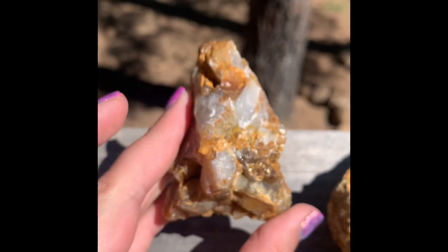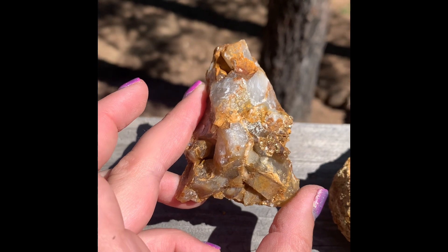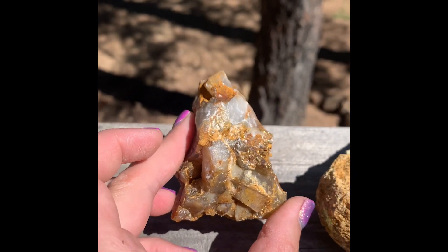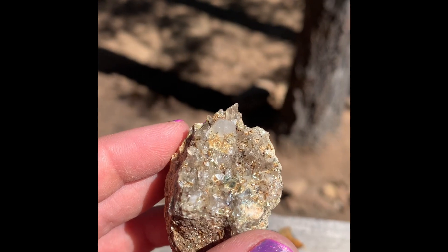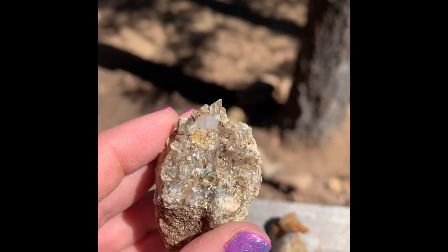This one I thought was really cool because I feel like it looks like — it reminds me of a woman crossing her legs in some sort of yogic pose. This has tiny little pointers. Very sparkly.